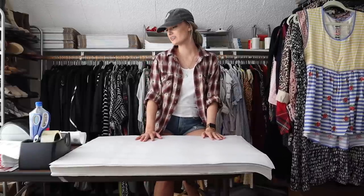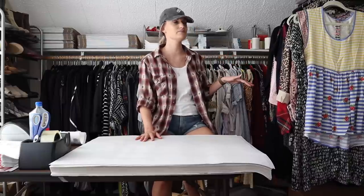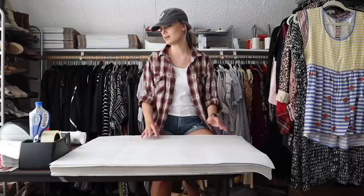So today we have a Ship With Me video. We have 19 orders but 23 items, so we do have a couple bundles in here.